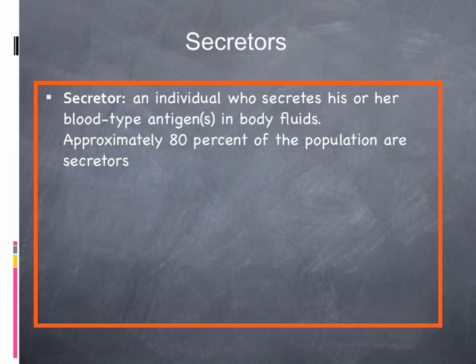What if there is no blood present? There are what's called secretors in the population, and that makes up about 80% of the population. Secretors will actually secrete their blood type — the antigens — into other body fluids like saliva. So you can tell what someone's blood type is by taking a saliva sample. You can also run a DNA test from saliva, and in that case you can get an actual match.